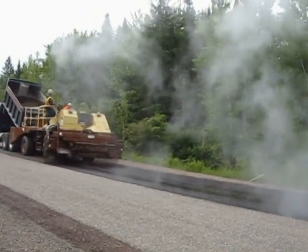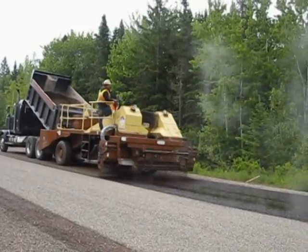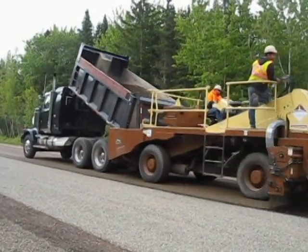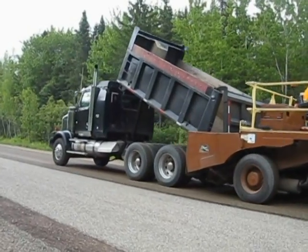Coming along behind, we've got the chip seal spreader, and it's spreading a layer of rock chips — half-inch chips in this situation — on the road. It's being trailed here by a tandem gravel truck.